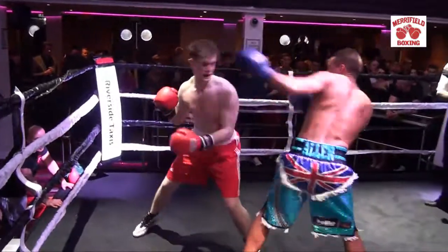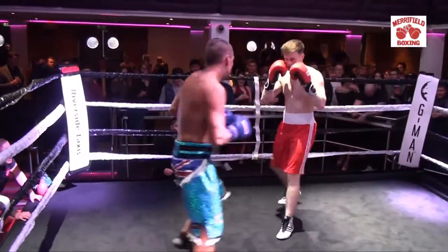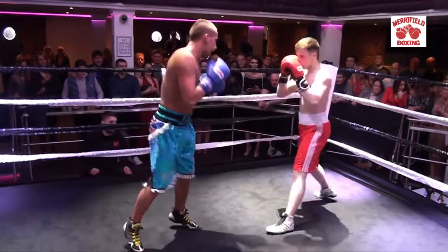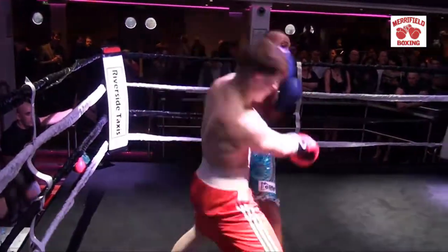Yeah, everything comes after the jab — phase one, phase two. Carlos is looking for the stoppage by the look of it. Very fast start. He's using the shoulder roll.